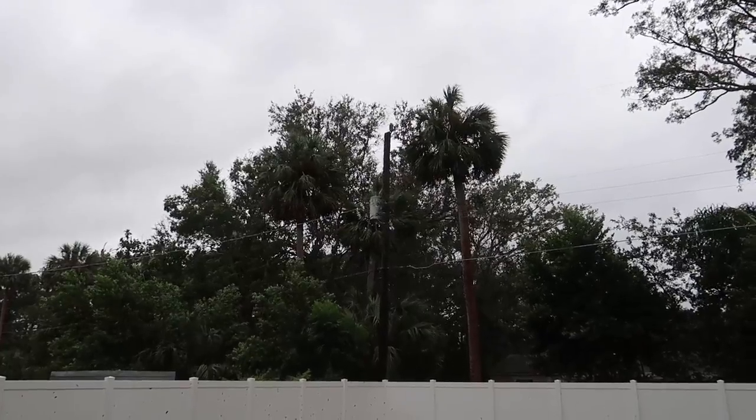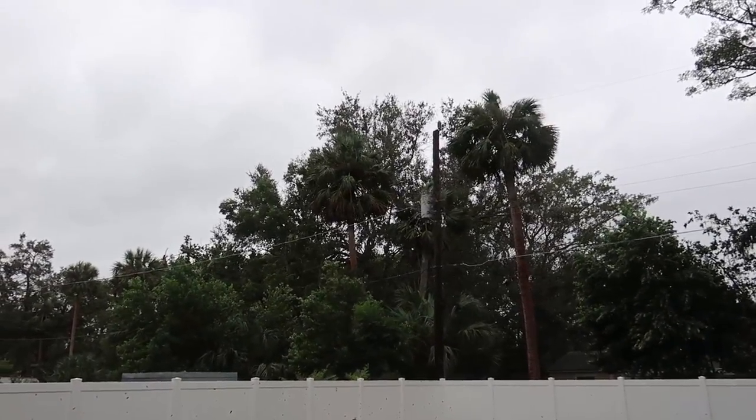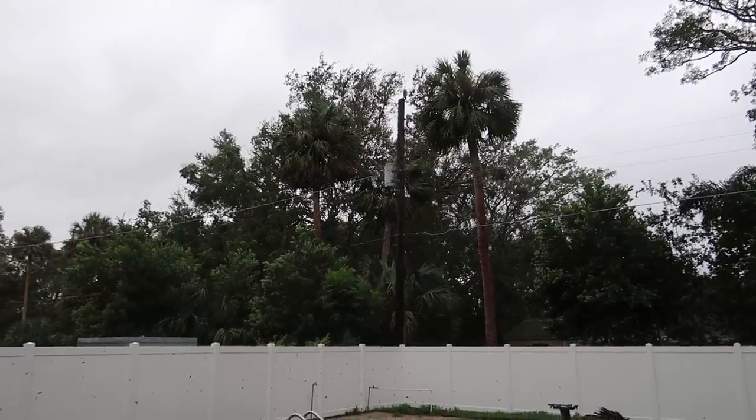The worst of it — the eye wall, which we thought was going to be off the coast of Tampa — ended up being right over top of Orlando. We got 100-plus mile-an-hour winds. And today we don't have power. We haven't had power since the hurricane, so we're going on day two. Today is September 12th — the hurricane hit on the 10th. I honestly don't know how much longer I can live without power.